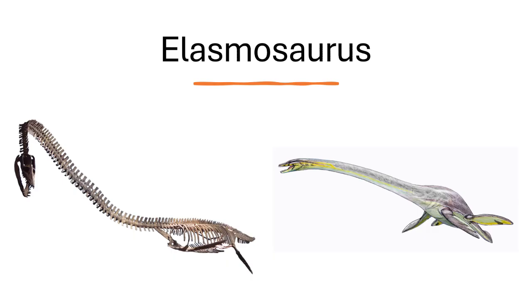Next is Elasmosaurus, a marine reptile — a type of plesiosaur. I've always liked this one because of just how long that neck is. I've been fascinated by plesiosaurs since I was a kid, because of those long necks, four flippers, and short tail. I got to see an Elasmosaurus skeleton in the geology museum at the School of Mines and Technology museum.